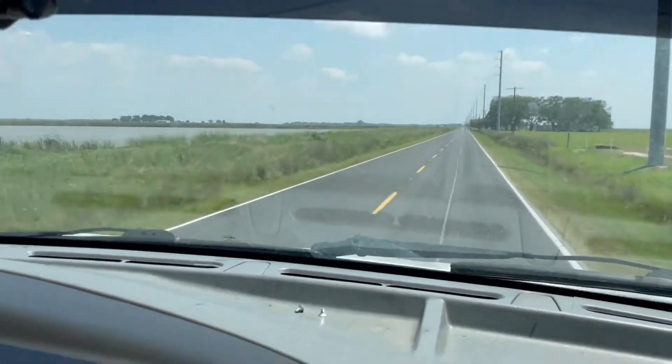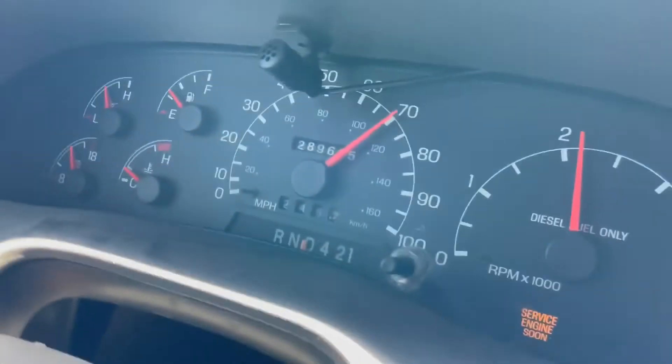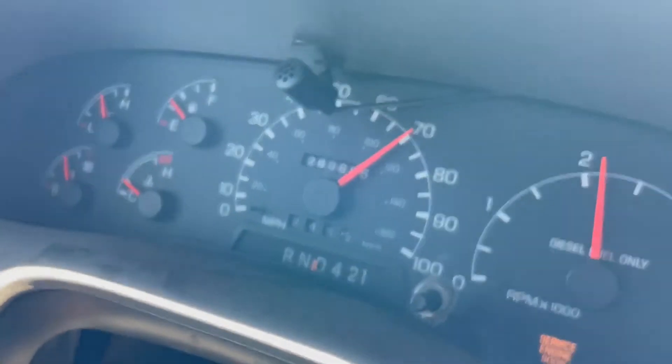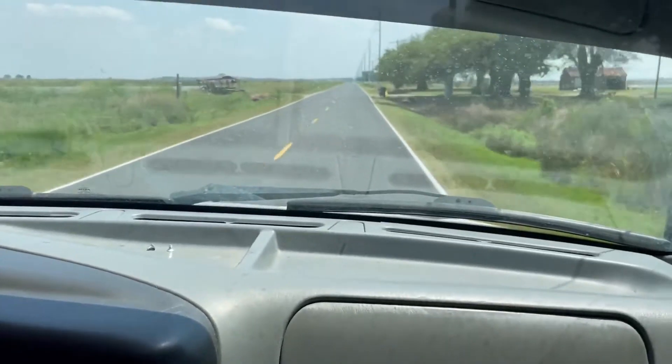This truck has got everything you're looking for — ice cold AC going down the road. You can see it's up to about 70 miles an hour, as you can see right there. We're doing what we're supposed to do. 289,000 mile truck, pretty nice clean truck sitting on 22 inch rims.